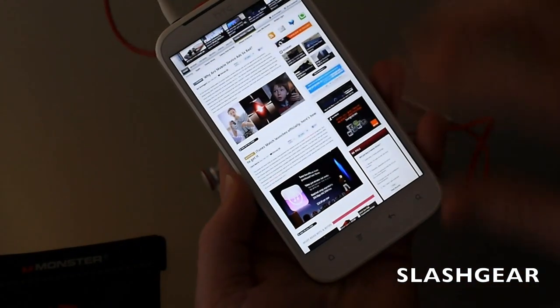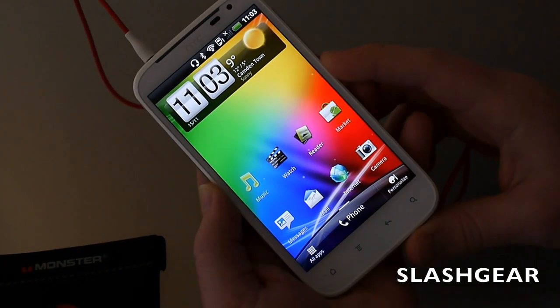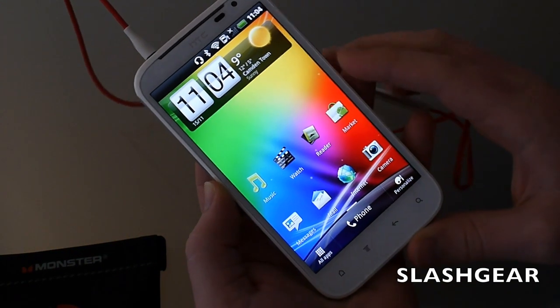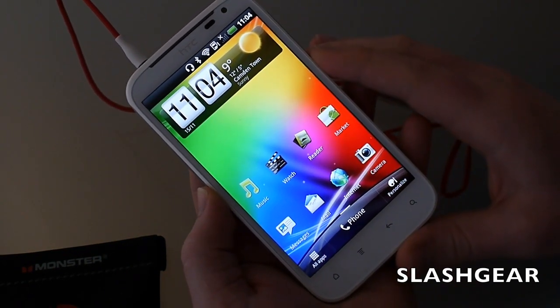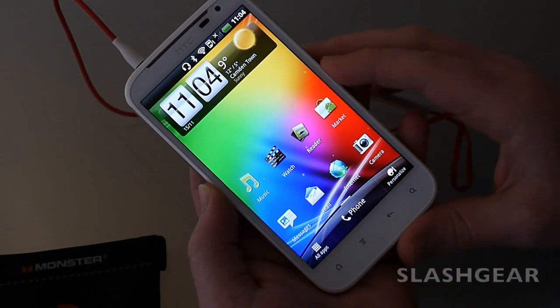That's the HTC Sensation XL — it slots in somewhere between HTC's other recent Android phones, and is very much based on the Titan hardware we saw on Windows Phone. There's a full review up on Slash Gear now. Thanks for watching.